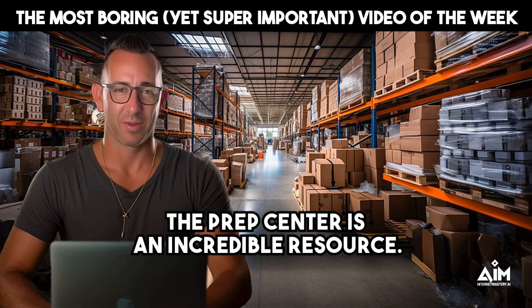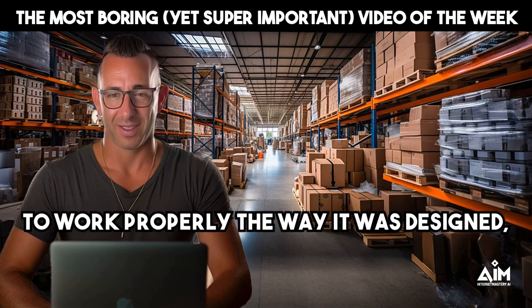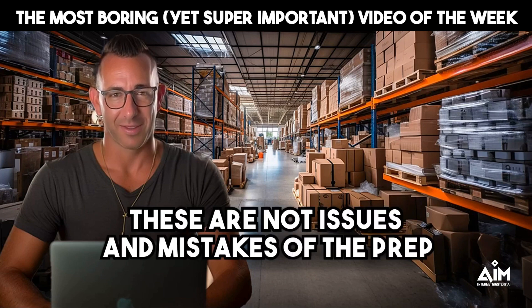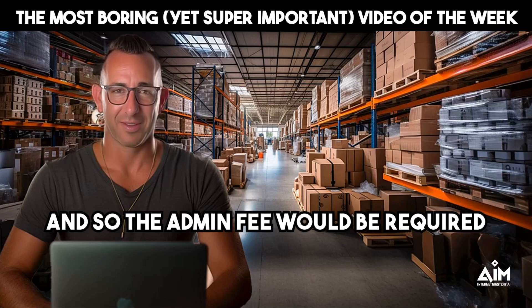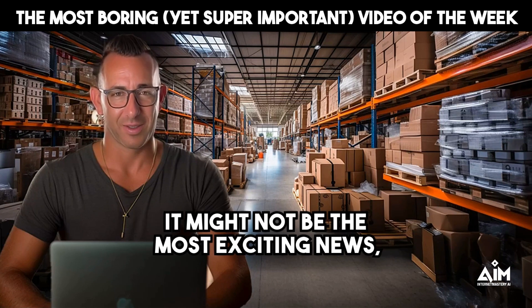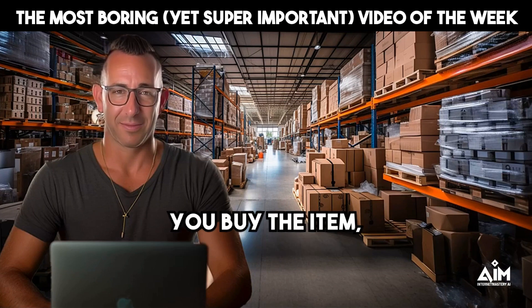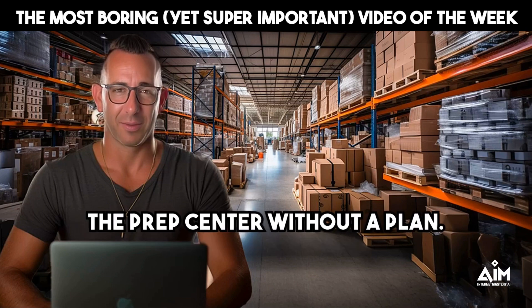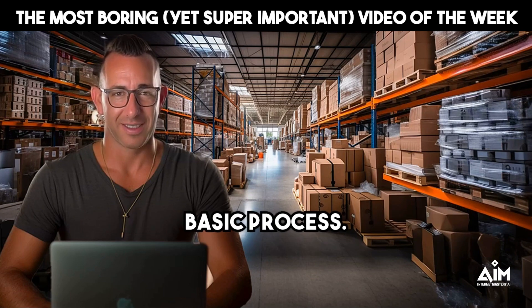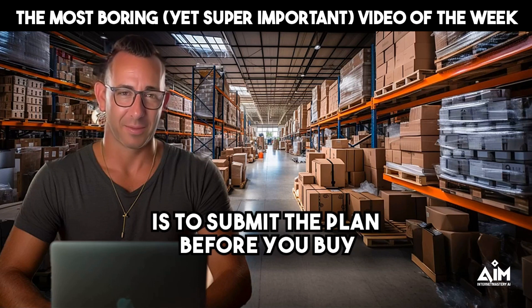The prep center is an incredible resource — it is insanely valuable for everyone in our internet mastery community. In order for it to flow effectively and work properly the way it was designed, we just want to make sure that everybody understands the process. We recognize that issues and mistakes happen, but these are not issues of the prep center, and so the admin fee would be required in any of those situations outlined. If you simply submit the plan before you buy the item, you'll never have an item show up at the prep center without a plan. If you are driving the speed limit, you can never be stopped for speeding. Do not send an item to the prep center without a plan — the simplest way to do that is to submit the plan before you buy the items.